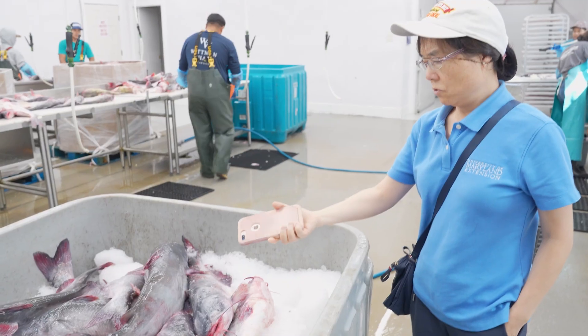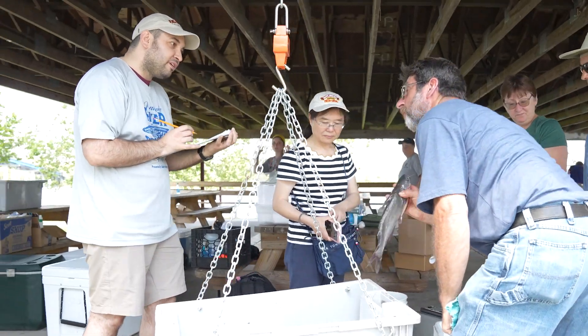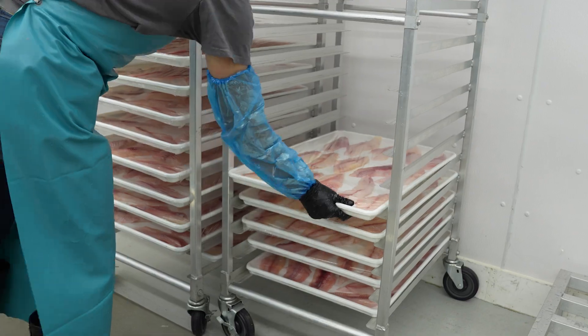Hi, I'm Cathy Liu, Seafood Technology Specialist for the University of Maryland Sea Grant Extension. Next, we will learn about blue catfish processing and how it benefits the community with Nick Hargrove from Tillman Island Seafood Company.